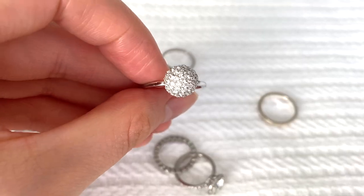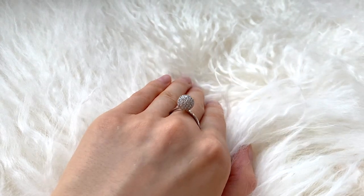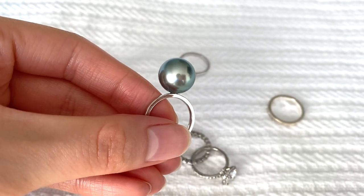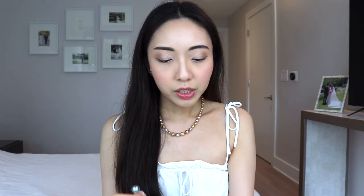Next is what I call my disco ball ring — it's a spherical ball shape covered in tiny little diamonds and it sparkles so nicely in the light. When I bought this ring, it came alongside this giant teal blue pearl on a very simple band, which makes a huge statement on its own. These two rings were sold as a set but also look great separately. I tend to wear the disco ball ring a bit more because the pearl ring is a little bolder.